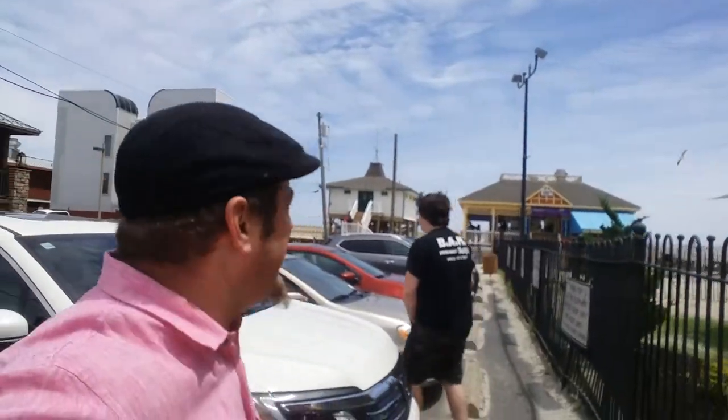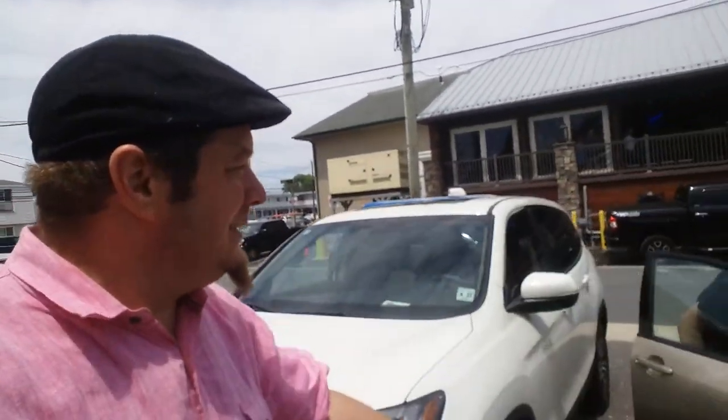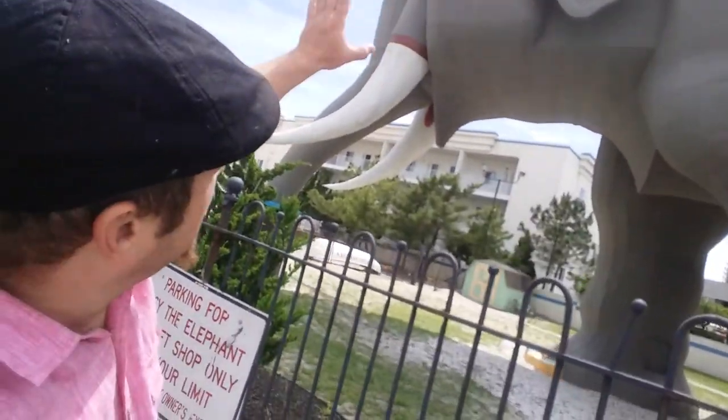All right, so that's it. That's our trip to Lucy the Elephant. Plenty of more Atlantic City action happening. Steel Pier — I hear they got the biggest Ferris wheel in New Jersey. Lucy, what do you think? You want to go on it? Isn't he great to have him back? All right, Lucy, we'll see you. We'll see you next time. Probably never again.